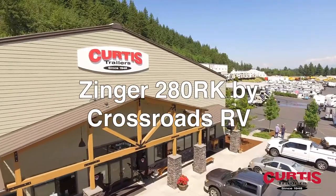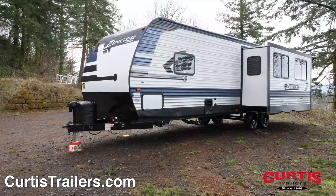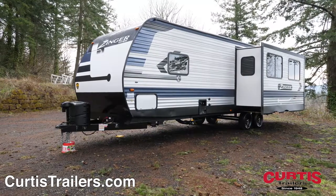Introducing the Zinger 280RK by Crossroads RV, the camp-ready travel trailer that's ready for your next vacation.